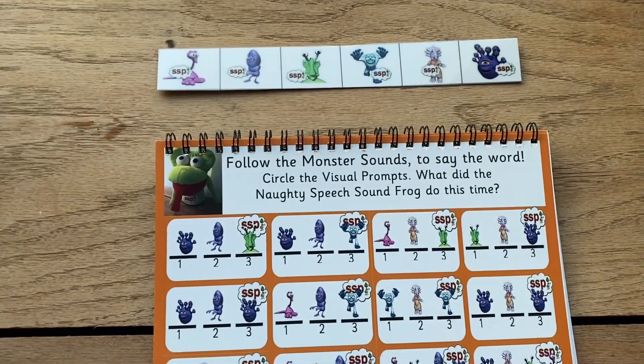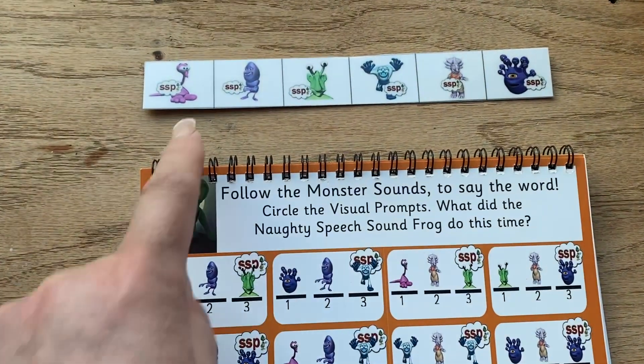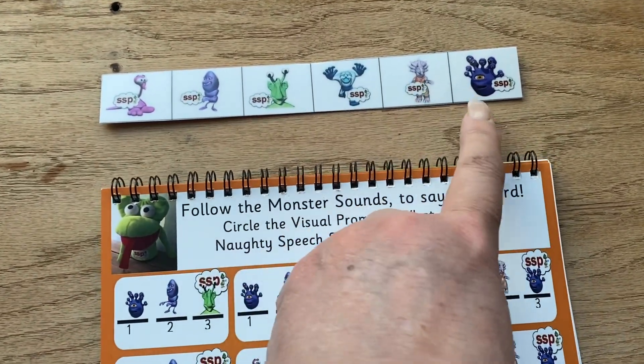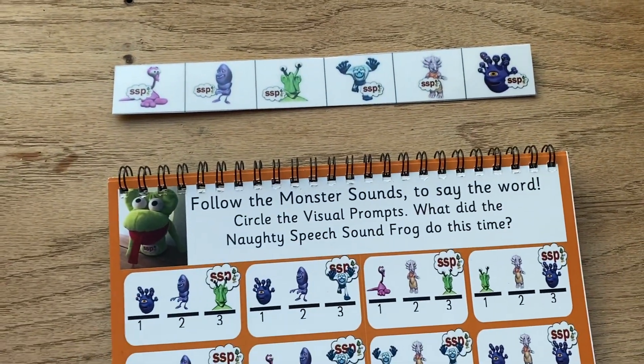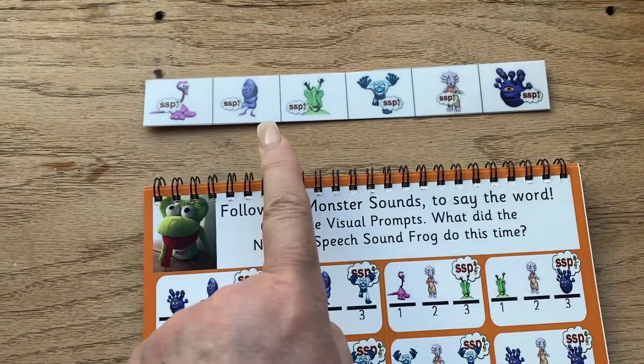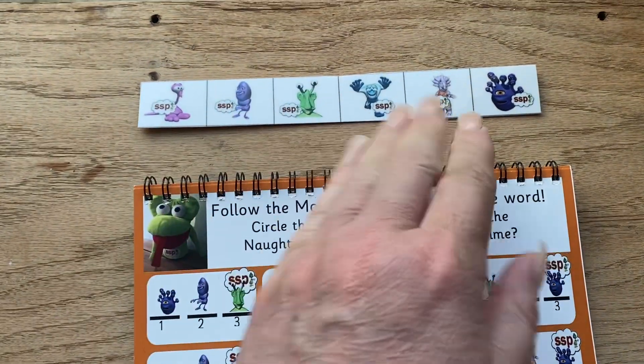Let's say you've got a child that's between three and four. They know the monsters, so they'll go S, A, T, P, I, N. They know the monster sounds. And if you say where's P, they'll point to it. Where's A, they'll point to it. So they know those monsters.